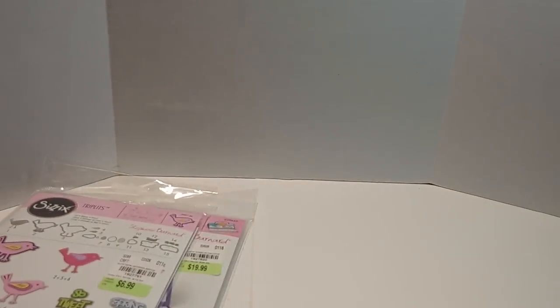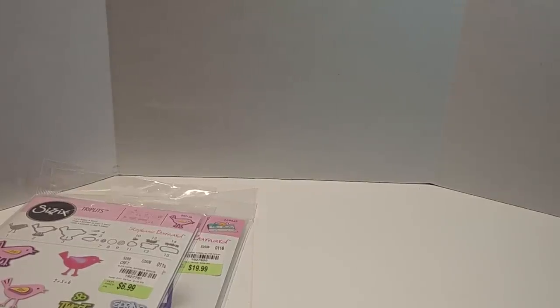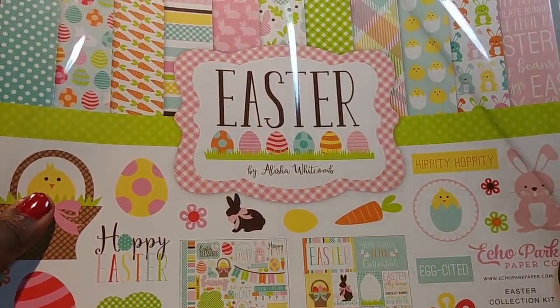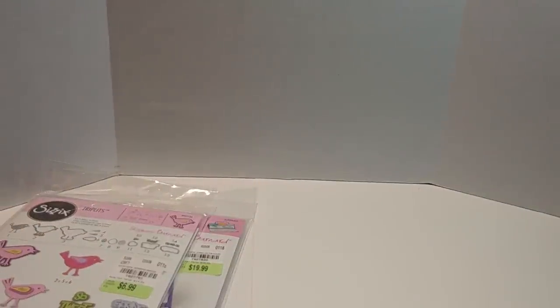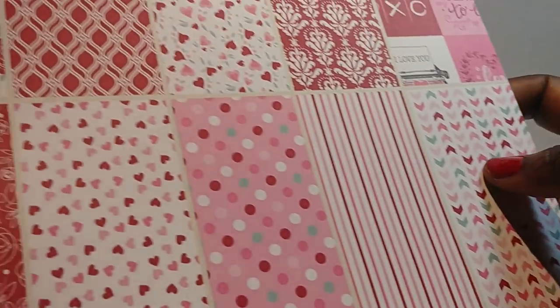I also got — sorry for the glare — but this paper here is Easter themed. Y'all, look at that paper, it is so stinking pretty. Oh, I cannot wait to cut into that.